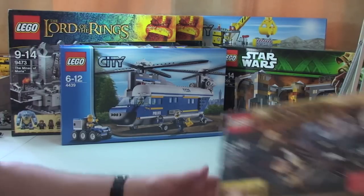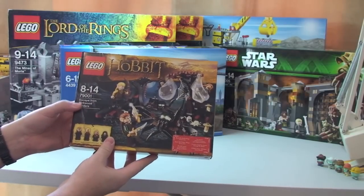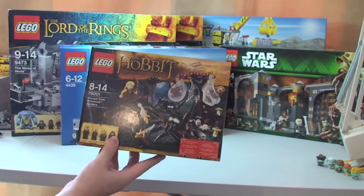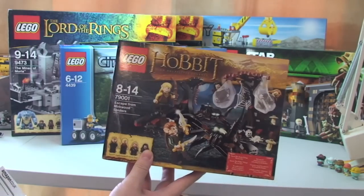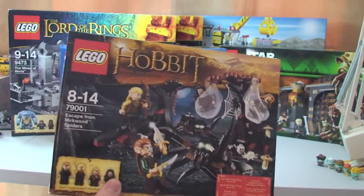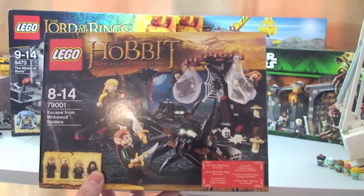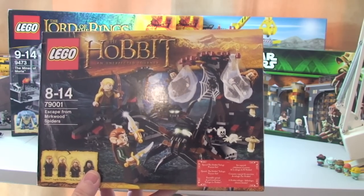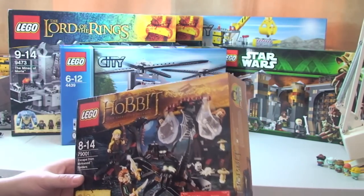Next up we have the Hobbit 79001 — Escape from Mirkwood Spiders. I paid £17.47 for this, again from Amazon. I'm not sure what the retail price is — I don't think it was a huge discount on that one, I'm hoping it was at least some discount.